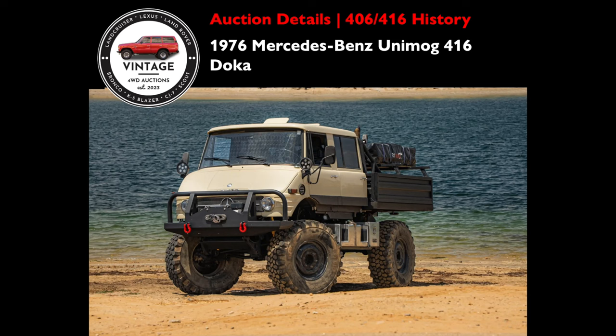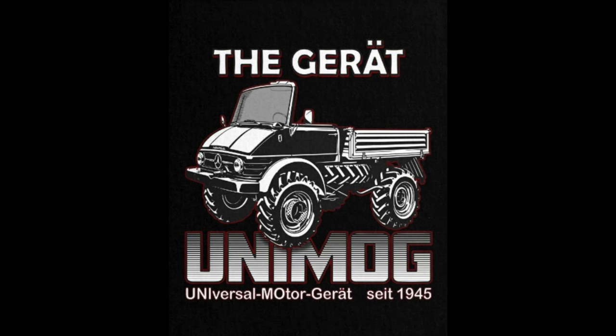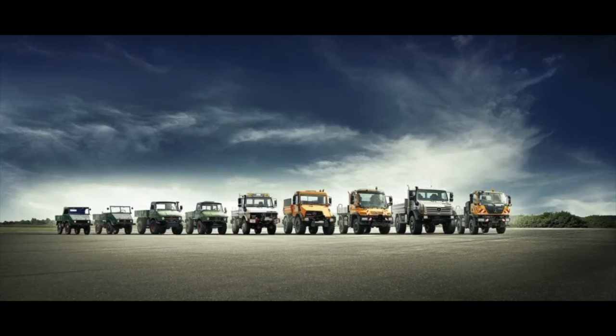Before we jump into the pros and cons of this 1976 Mercedes-Benz Unimog 416 Doka, let's look at a brief overview of the history of the 406-416 Unimog. The name Unimog stands for Universal Motor Gerot, and I'm told Gerot means piece of equipment — a proactive sorry to my German friends if I butchered that pronunciation. The Doka designation simply means double cabin. Over the years, Unimogs have had marine, civilian, military, and agricultural applications.